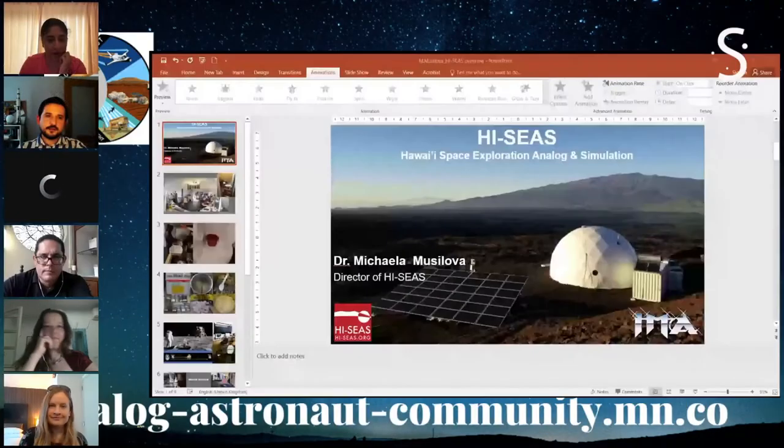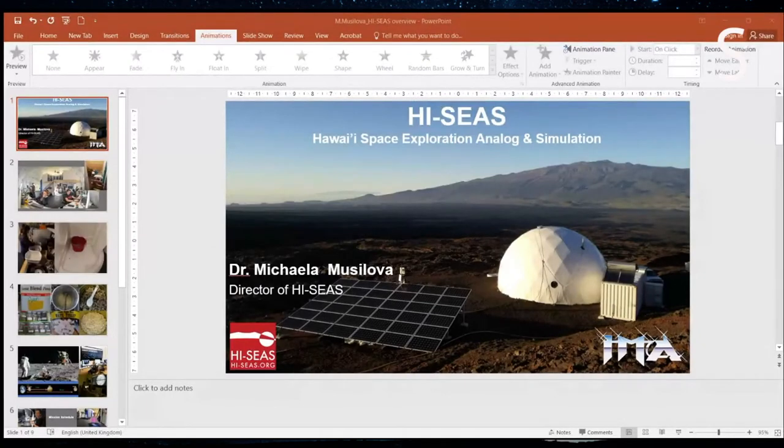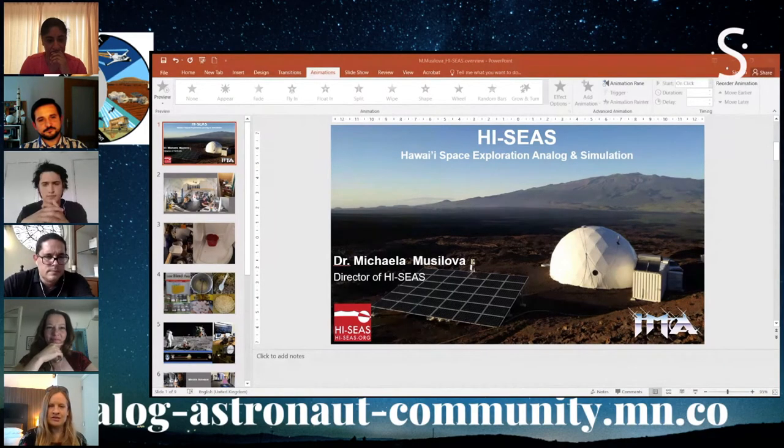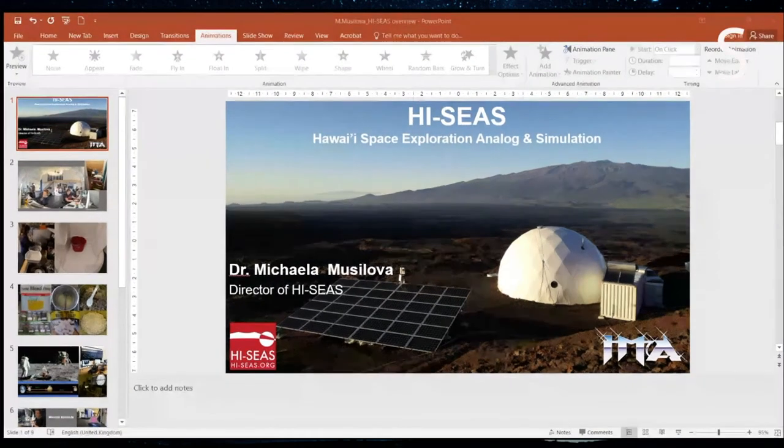My name is Michaela Musulova. I'm the director of the Hi-C's analog facility. This is the Hi-C's facility — it's on the volcano Mauna Loa in Hawaii on the Big Island. The main part is a small white dome with an adjacent facility. It's mostly solar powered, with solar panels outside and a backup generator. We'll hopefully also have a hydrogen fuel cell as another backup in the future.